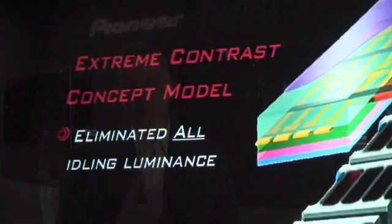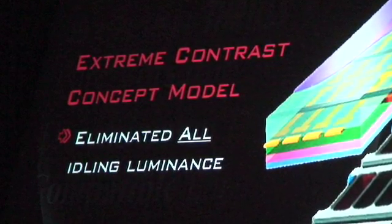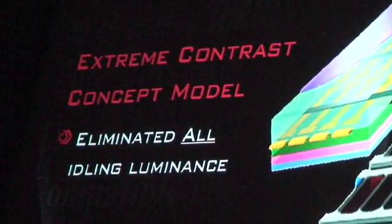In our panels, because of our technology, we've been able to reduce this idling luminance down to a level where you almost don't see it, and our black levels are very deep, which present color in a very dynamic, rich, 3D way.